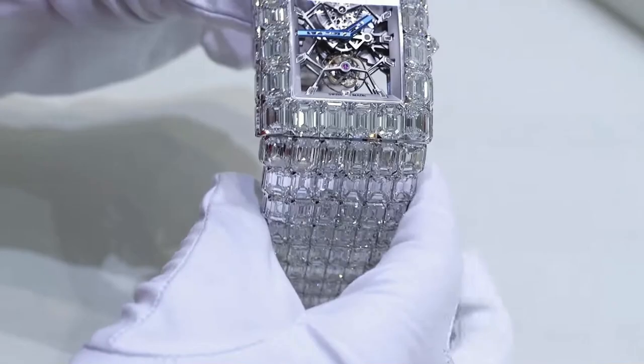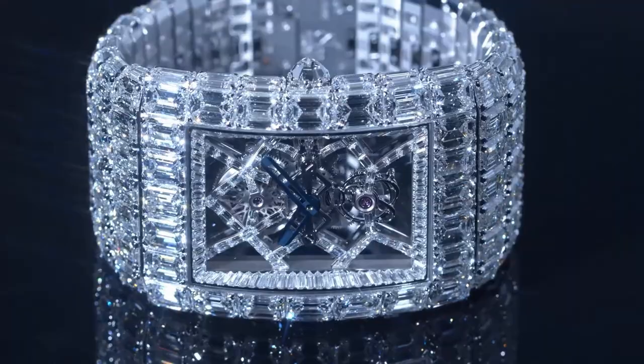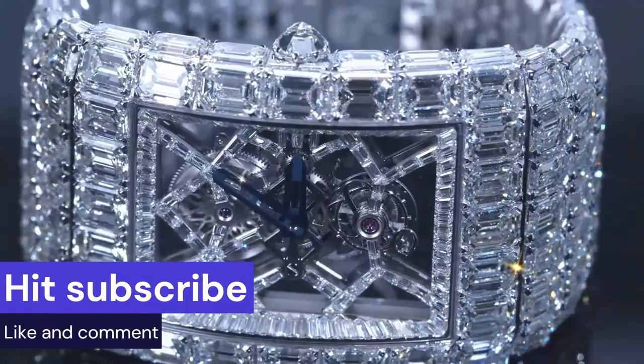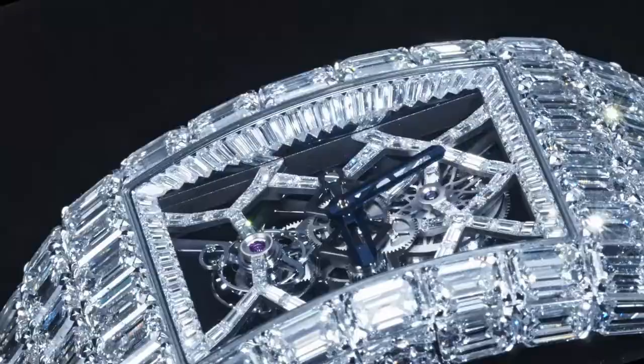What sets the Billionaire Watch apart from other high-end timepieces is its complex movement. The watch is powered by the Jacob & Company Calibre JCM09, which is a manually wound movement that features 167 components and 19 jewels. The movement offers a power reserve of up to 72 hours and drives the watch's hours and minutes functions.